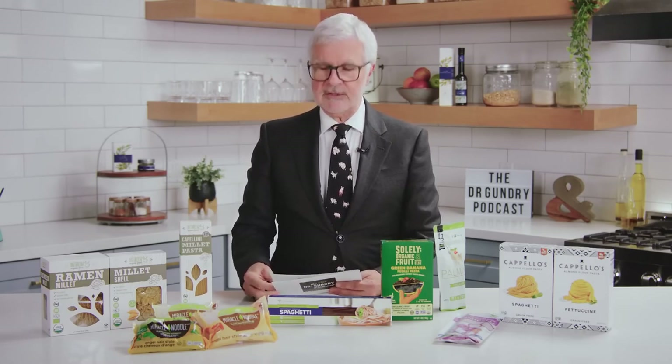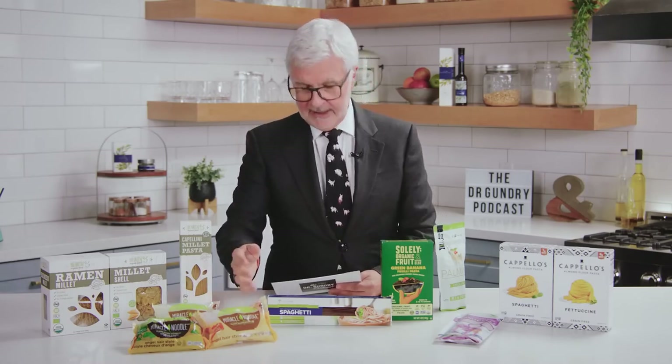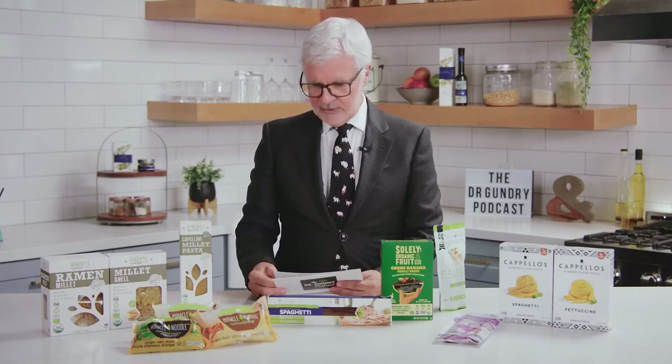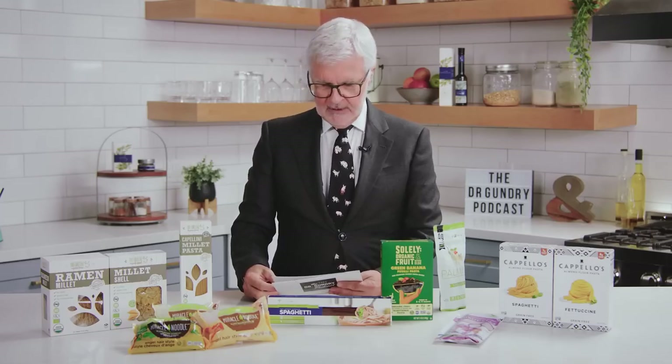Next up, shirataki noodles. Shirataki noodles are often called miracle noodles — a brand name — or konjac noodles. They're about 97% water and about 3% glucomannan fiber. Glucomannan is a fiber that comes from the konjac root. Glucomannan is viscous, which means it absorbs water aggressively.